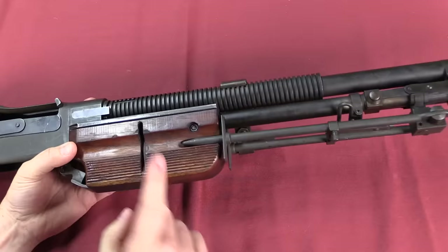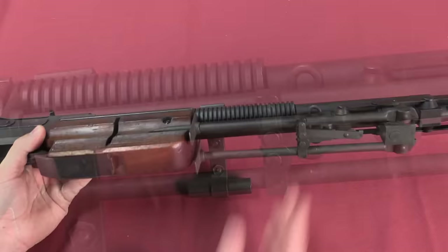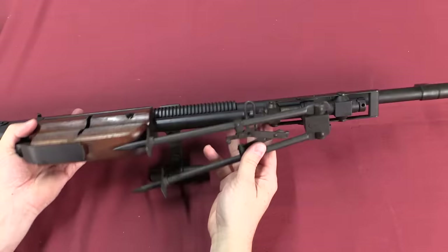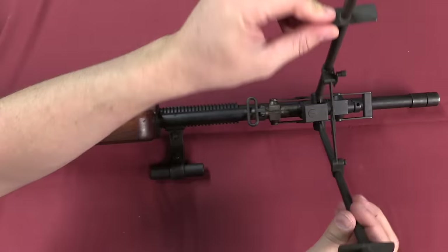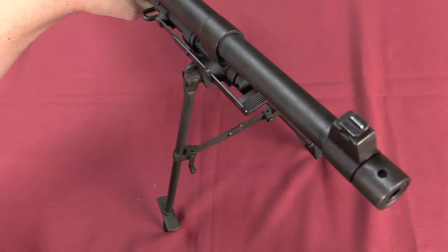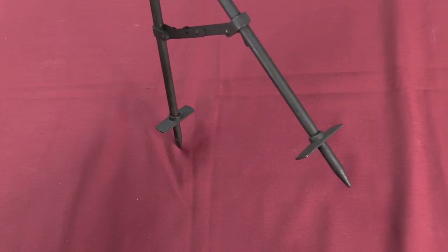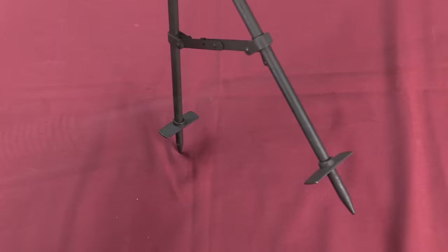The bipod folds up into the handguard for easy storage. This handguard is substantially larger than what FN put on their FN Model D guns, which I think offers better protection to the shooter's hand. There's a little catch that holds the bipod closed; once opened, you rotate the bipod up, extend it, and it drops down. It has a little play to allow you to level out the gun on uneven terrain. The bipod feet are spikes with plates to prevent them from going too deep into the ground, giving a firm grip on soft soil.